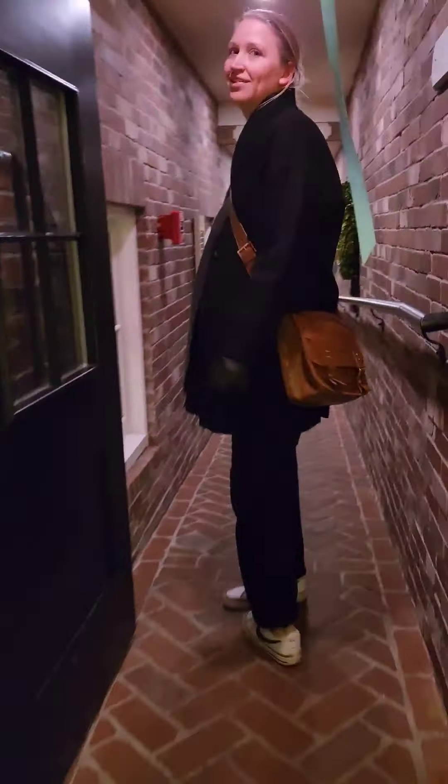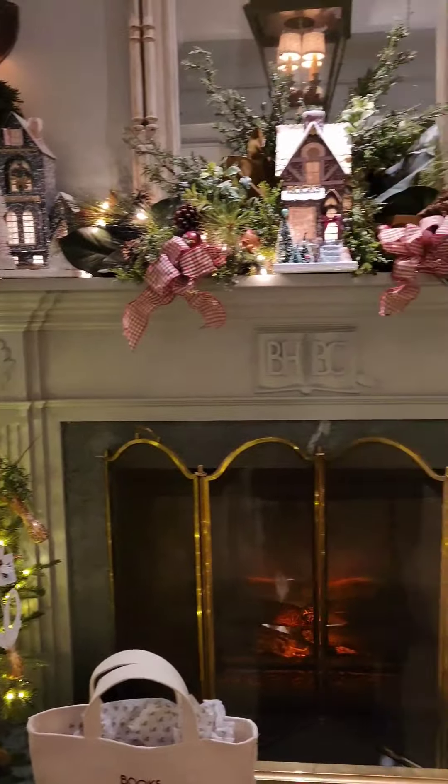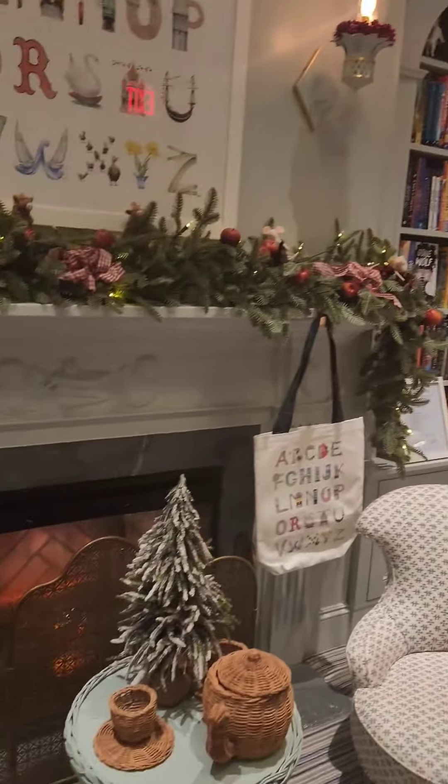Then we headed over to Beacon Hill to see this adorable bookshop and cafe. It is so pretty inside. The perfect way to end the perfect day in Boston.